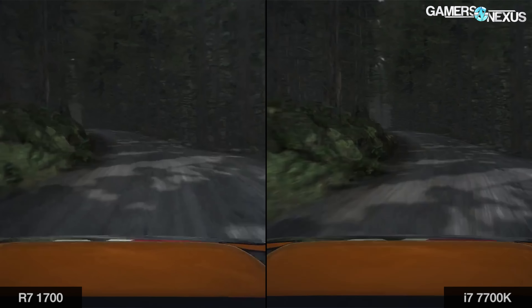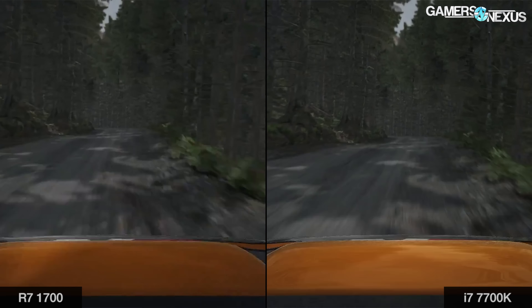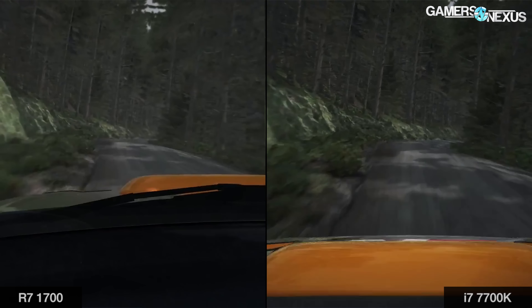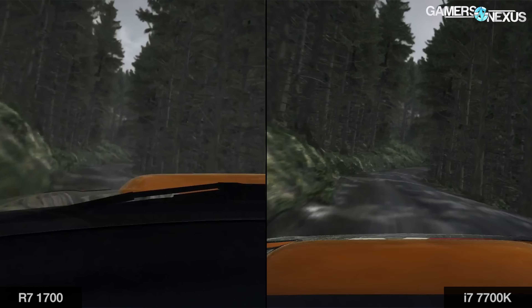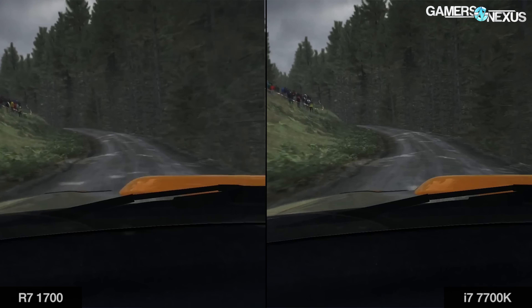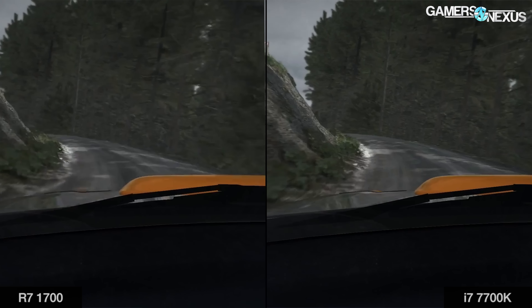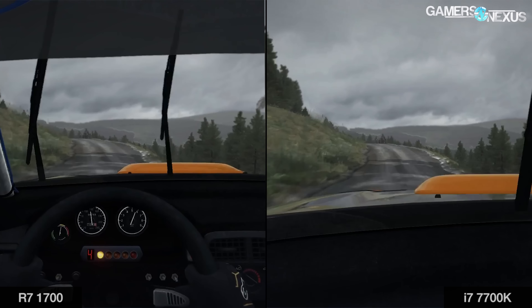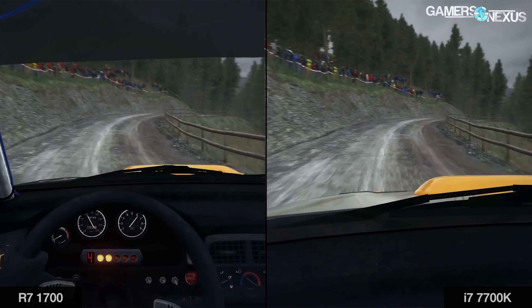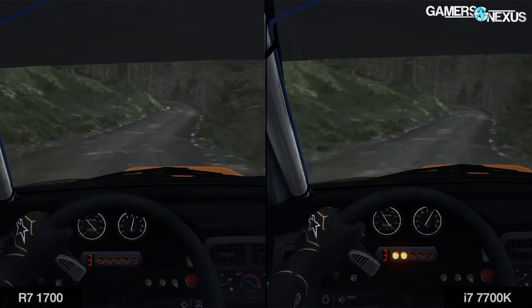Even though frames faster than 16.7 milliseconds will be faster, it doesn't mean the experience will be better — we want consistency at 60fps, not frames delivered at varying intervals, which leads to choppiness. A frame at 8 milliseconds followed by a frame at 20 or 24 is going to look choppy. The 7700K delivers about 16% of its frames faster than 16.7ms, with the 1700 at 6.6%. We're at 20.6% versus 8% for frame times above 16.7ms. The overclocked 7700K claws back some ground on dropped frames at 4.9GHz, but not enough to even out the battle.